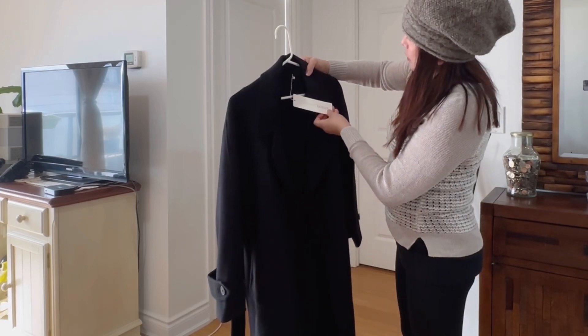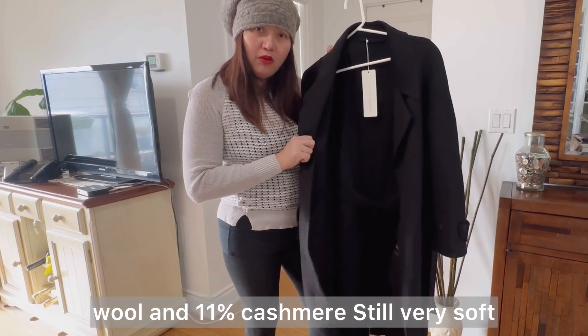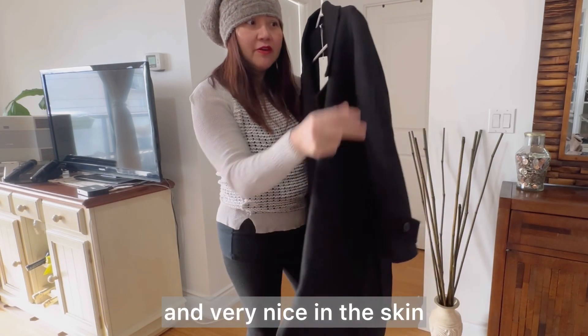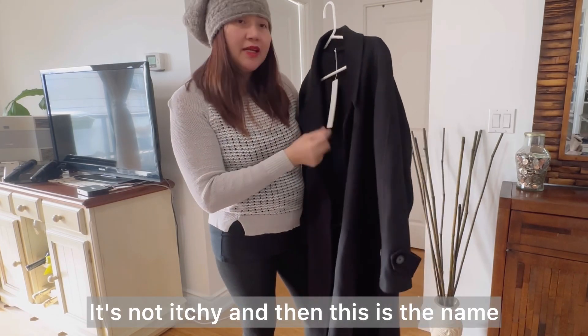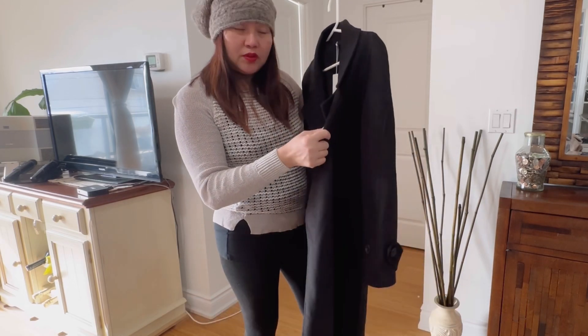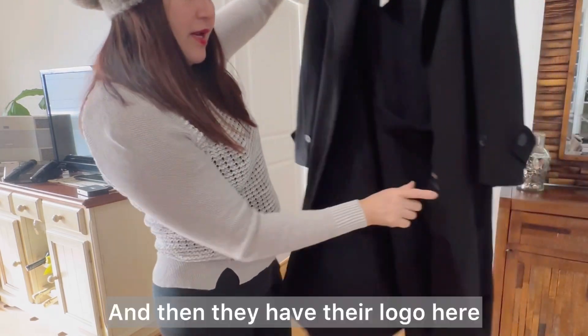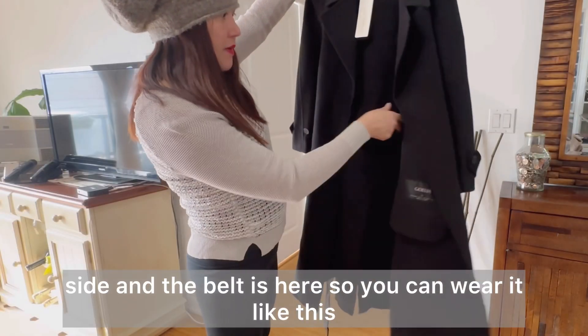I will try it too. This coat is from Australia — the Travel More Live More coat. It has 89% wool and 11% cashmere. Still very soft and very nice on the skin, it's not itchy. The name of this coat is the Wool and Cashmere Double Face Coat. It's very nice guys, and they have their logo here on the side.